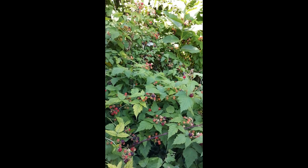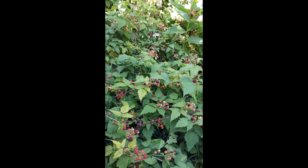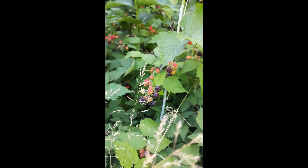They only bloom and fruit on what's called old wood — the canes from the previous year. So it's really important if you're pruning these to know which ones you want to prune and which ones you don't, in order to have it actually bloom and produce fruit for you.